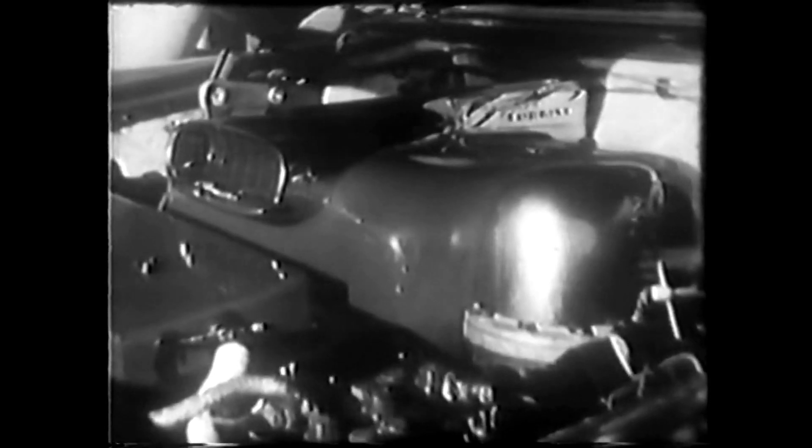And here, under the hood, you see the big difference. It's the Chrysler gas turbine engine — the first turbine engine ever to be successfully installed in a standard passenger car. Yes, here is another great first from Chrysler Corporation.